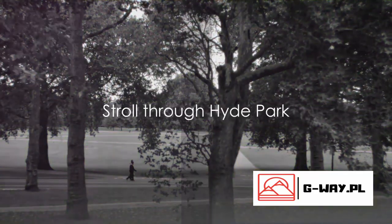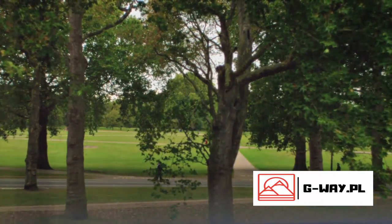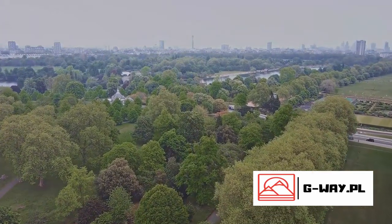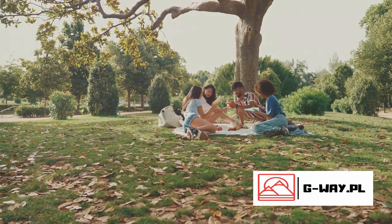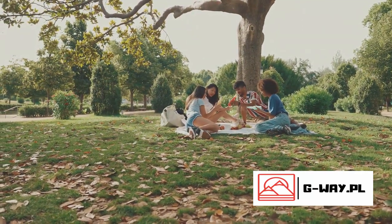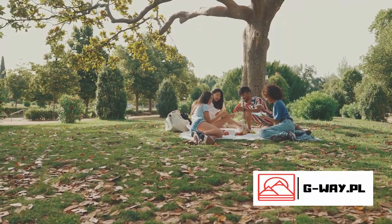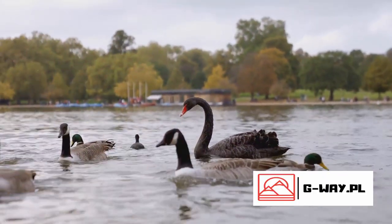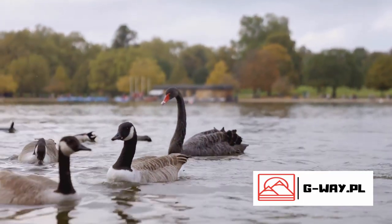After the excitement of the London Eye, it's time to relax with a leisurely stroll through Hyde Park. This grand park, one of the largest in London, offers a delightful respite from the city's hustle and bustle. Imagine yourself spreading a picnic blanket on the lush green lawns, sharing laughter and sandwiches with loved ones under a clear blue sky. Or perhaps you fancy a serene boat ride across the Serpentine, the park's large recreational lake, as swans gracefully float by.